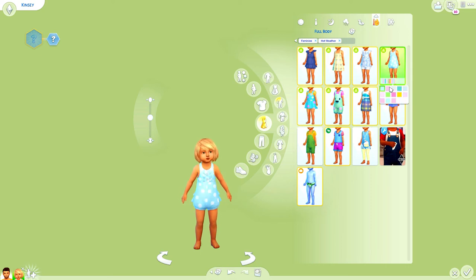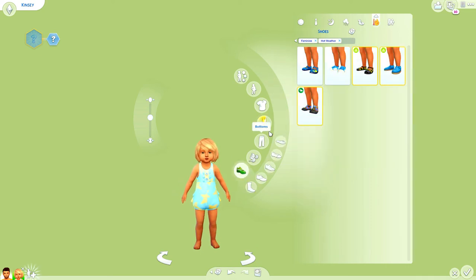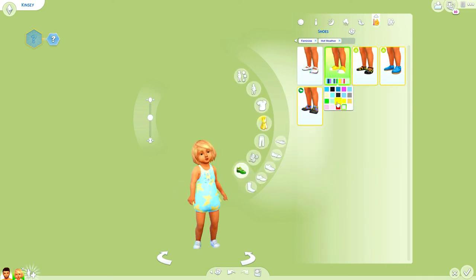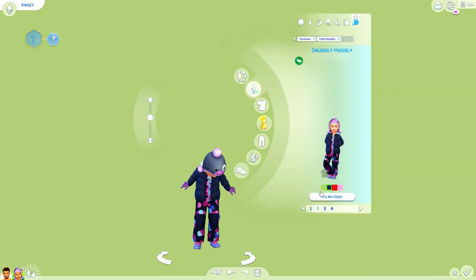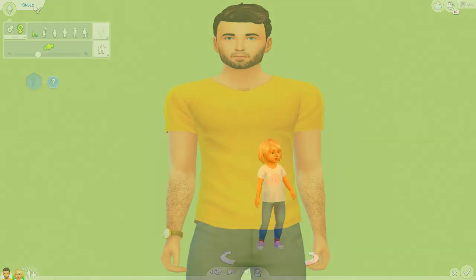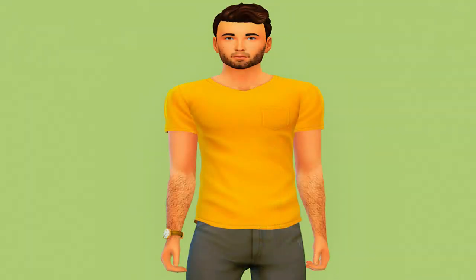Anyways, this video is wrapping up — I hope you guys like this little creative sim. I think they're a really cute family. Go check out their apartment if you have not, subscribe if you have not, like this video if you liked it, and I will talk to y'all later.